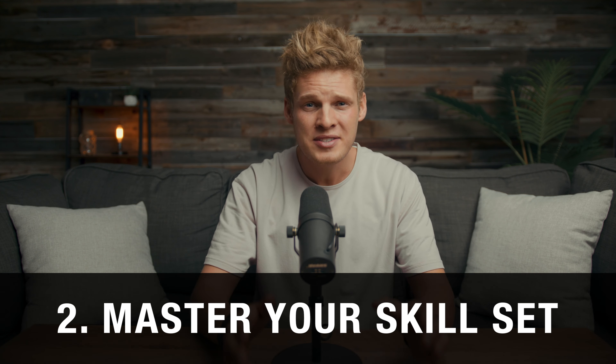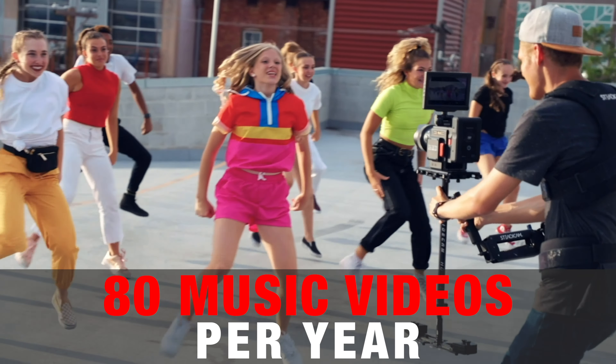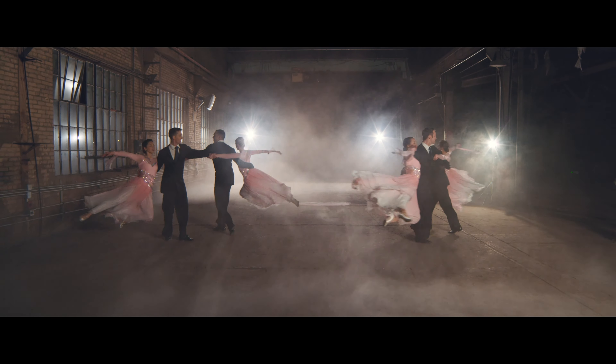Tip number two is to master your skill set. Shooting with high quality equipment is important, but it won't make a difference if you haven't mastered how to use that equipment. I often run into filmmakers who want to become professionals but hardly ever go out and shoot anything — and I'm not talking about four or five videos, I'm talking about dozens, hundreds of videos. You have to put in repetition to improve. The main reason I've grown so much as a filmmaker is because I shoot around 80 music videos a year and have been doing it for almost five years. 90% of the time, filmmakers can't land paying clients because they haven't put in enough time mastering their skills.